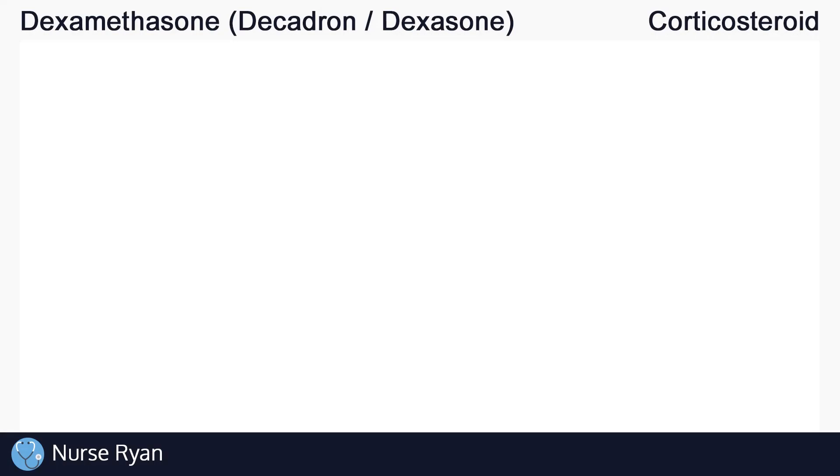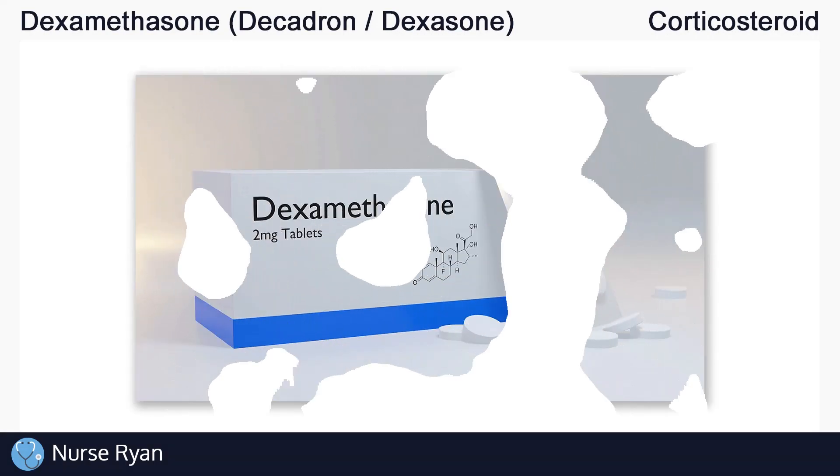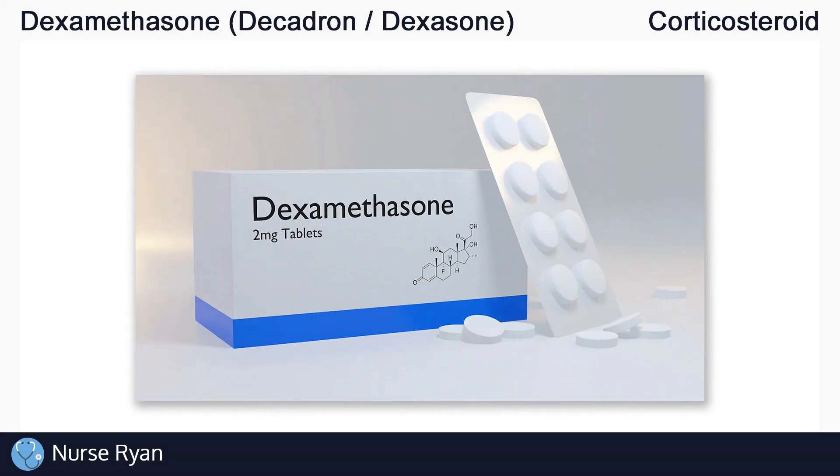Hi everyone, this is Nurse Ryan, and today we're going to be talking about the drug dexamethasone, also known by the brand names Decadron, Dexazone, and more.